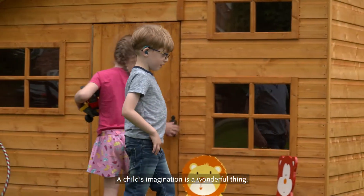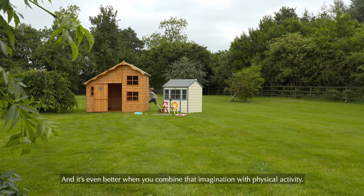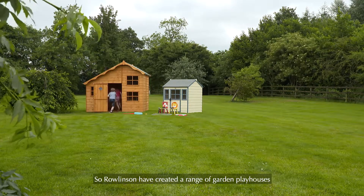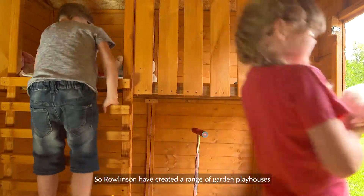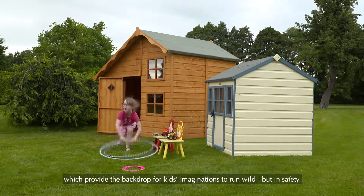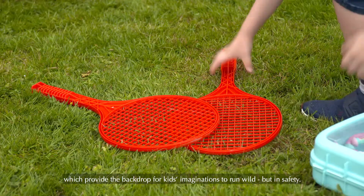A child's imagination is a wonderful thing, and it's even better when you combine that imagination with physical activity. So, Rowlinson have created a range of garden playhouses which provide the backdrop for kids' imaginations to run wild, but in safety.